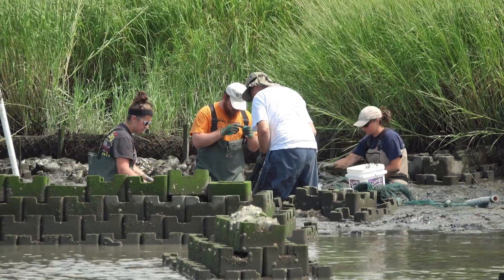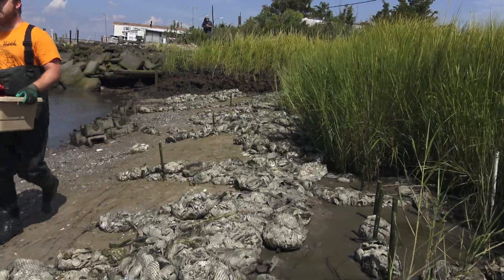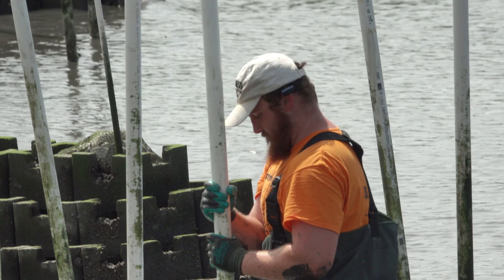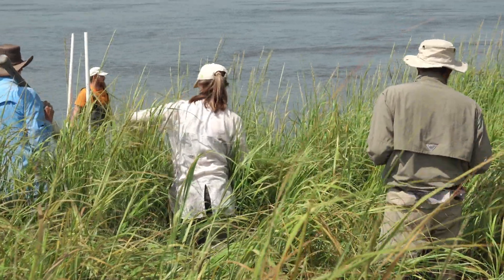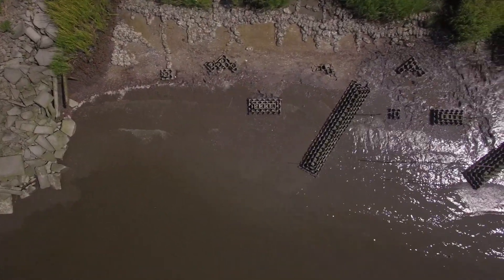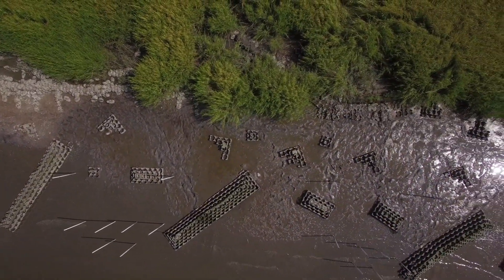The living shoreline — the oyster castles, which are shell and concrete blocks that are stackable and buildable — and also the shell bags, those bigger structures, help slow down wave energy, which allows sediment to fall out and add some height to the shoreline. Behind that, there are coconut fiber logs that are installed and planted with Spartina grass. All of that stabilizes the sediment even more. One of the main benefits is that you maintain the connection between the aquatic environment and the terrestrial environment. There's an interface there where those two things meet.